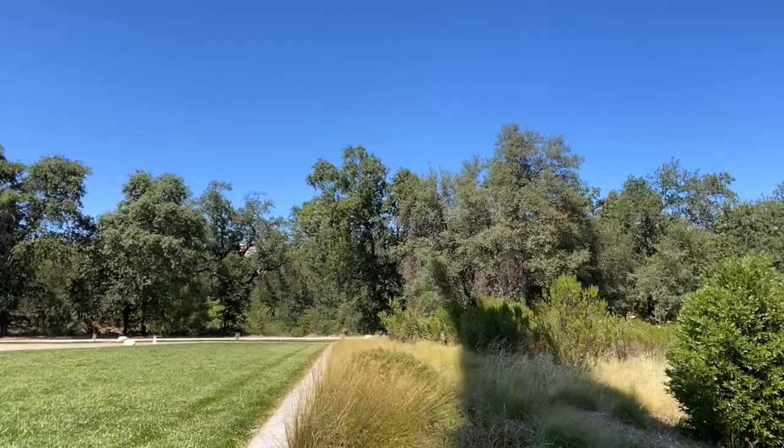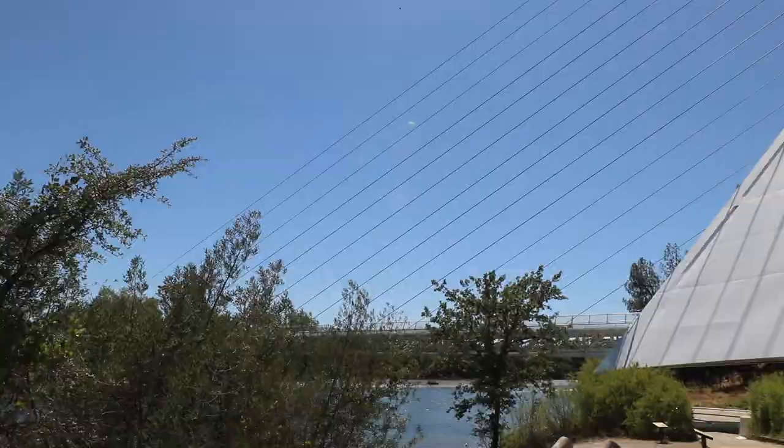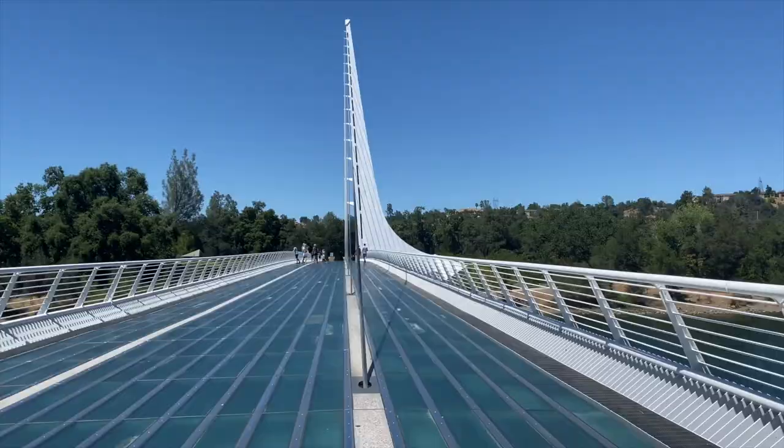The bridge is designed by Santiago Calatrava, a famous architect from Spain known for designing artworks that are also functional. The Sundial Bridge was also designed with consideration for the river environment — all the cables were designed to avoid areas in the river that are salmon habitat.